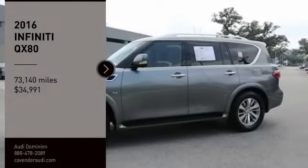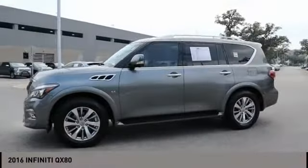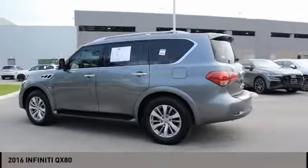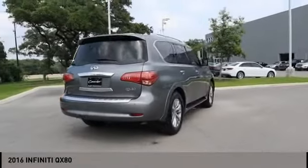Come test drive the 2016 Infiniti QX80. If you are in the market for a full-size luxury SUV with all the latest technology to make driving easier, look no further than the Infiniti QX80. It packs a strong engine, excellent manners,